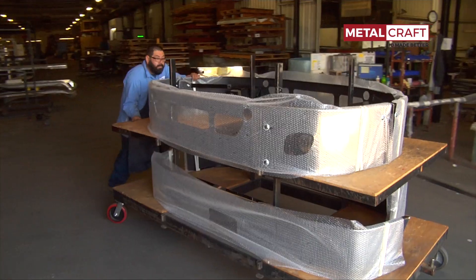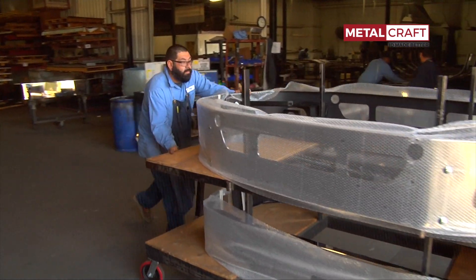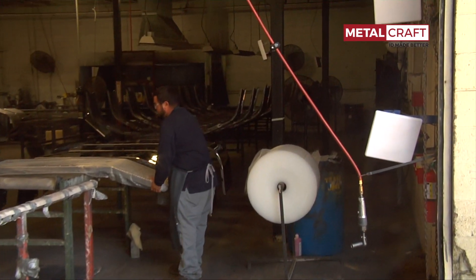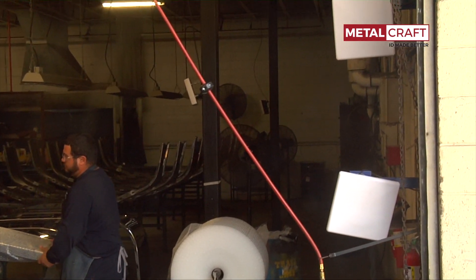I actually got a mailer from Metalcraft saying that they released an on-metal RFID tag, and I was like, oh, that sounds great — I need to try that. We chose RFID technology because it was hands-off. I didn't have to rely on a person to do the scanning; we just knew that it would see it and it'd work every time.